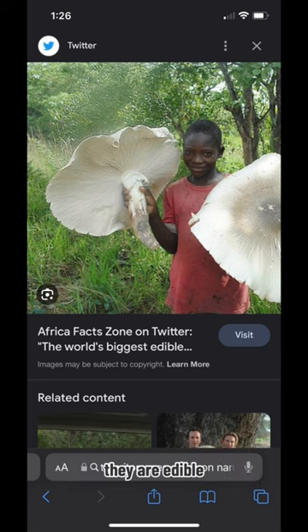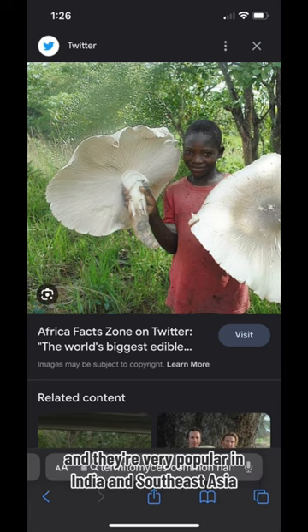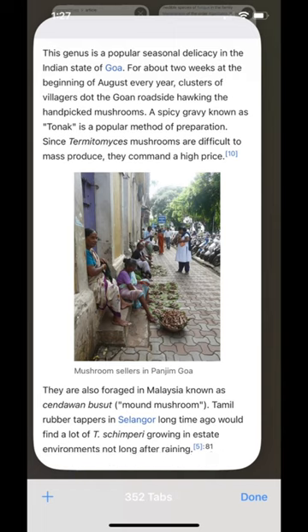And better yet, they are edible and they're very popular in India and Southeast Asia. They make a kind of gravy out of them, but they can't be easily cultivated, so you have to forage them wild.